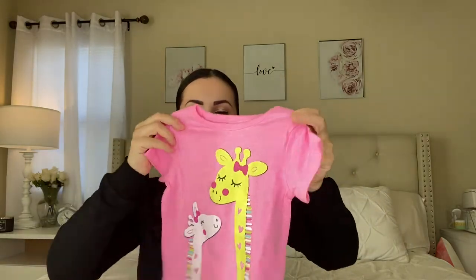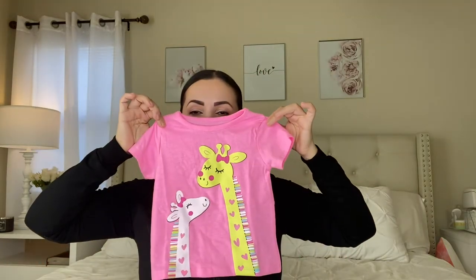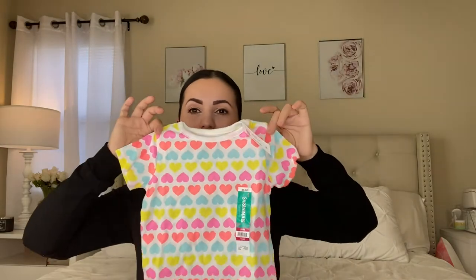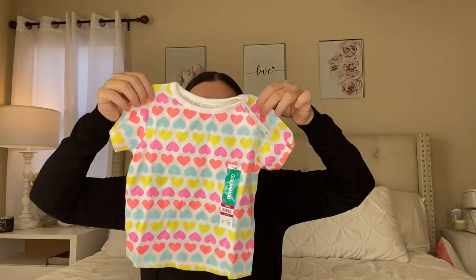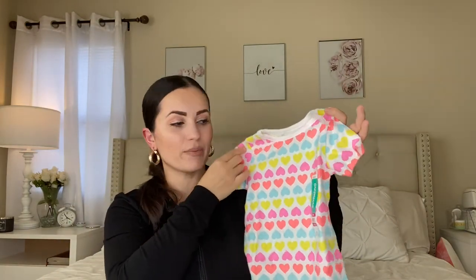Moving on, this regular shirt is adorable because it reminds me of my older daughter alongside my baby girl. I think this was also $3.98. I'm going to show you guys what I'm going to have her wear it with. The next shirt is $3.98 as well — it's the same style, just a different print. I really love it; it's like a rainbow color with hearts everywhere. So adorable, and $3.98 by Granimals.